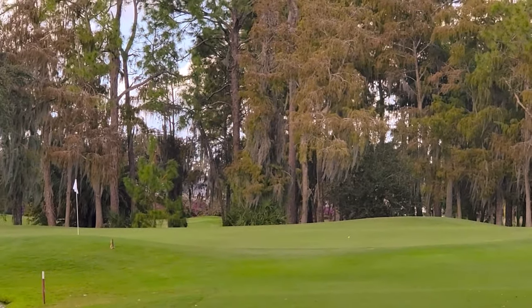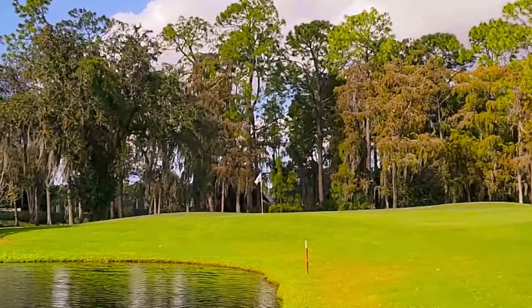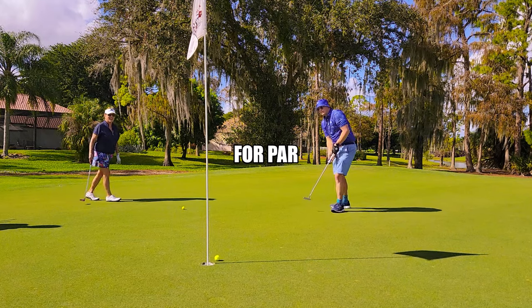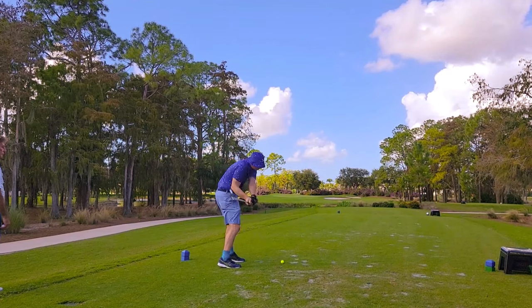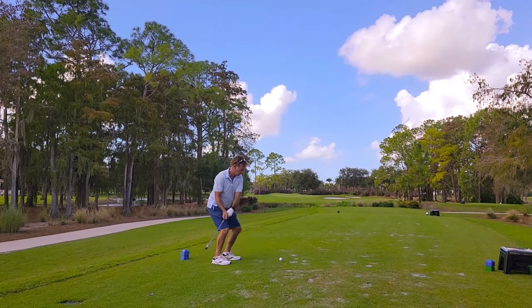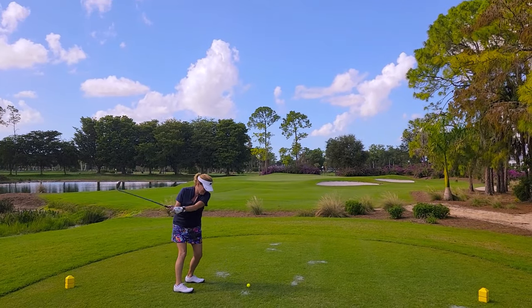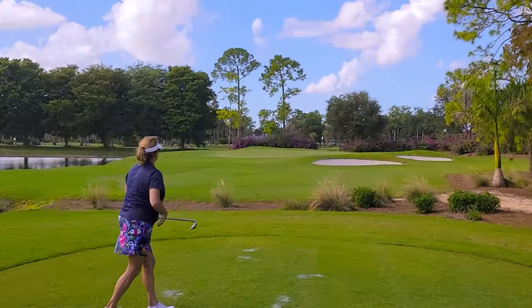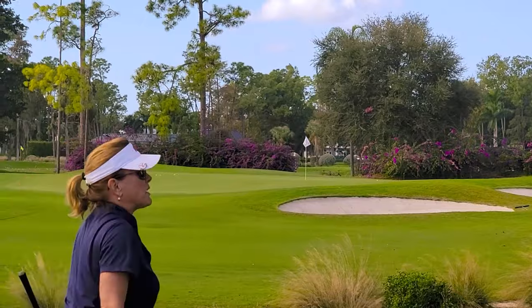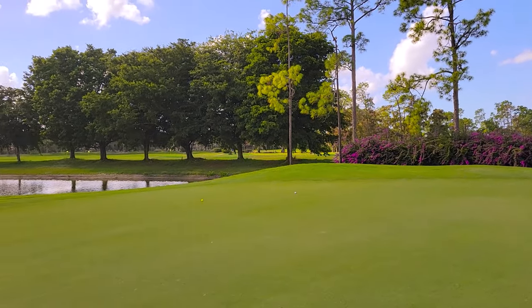Yeah, Liz — nice shot! We're on hole 13 here on the DDG. I'm on the back of the green here, and we got Dad and Liz both pin high left.